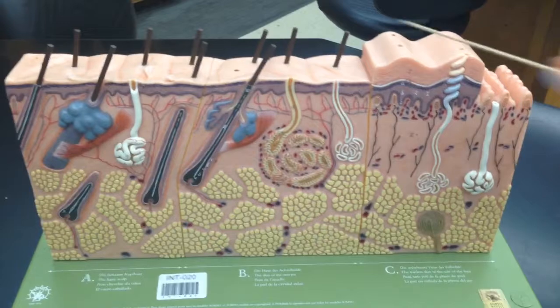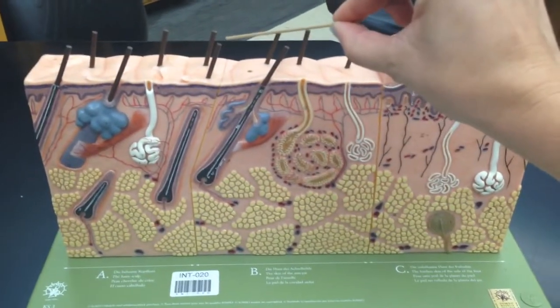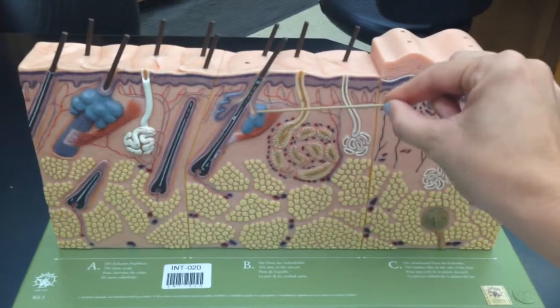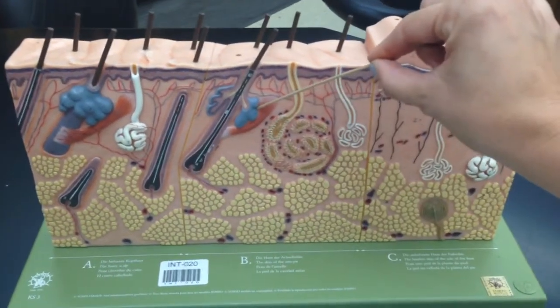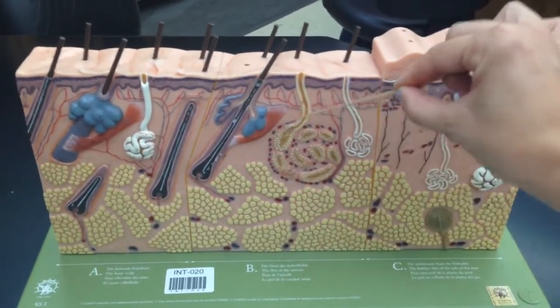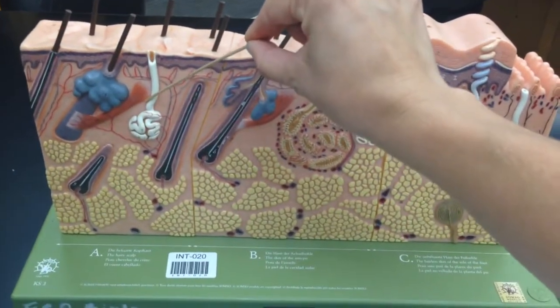There are also hair follicles. There are sebaceous glands attached to the hair follicles, which secrete oil and make your hair nice and shiny. There are also erector pili muscles, which are the muscles that make your hair stand on end.